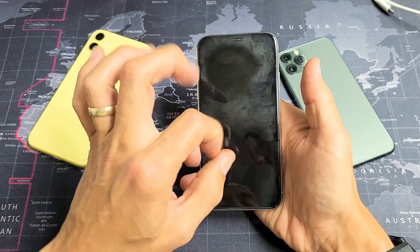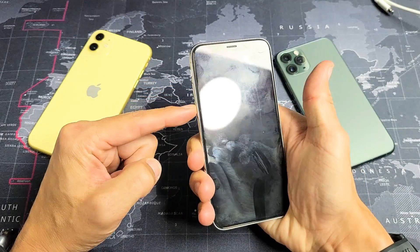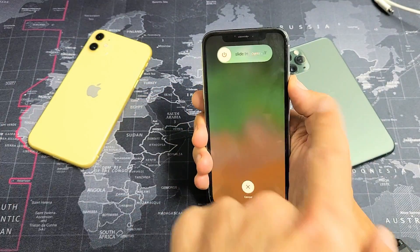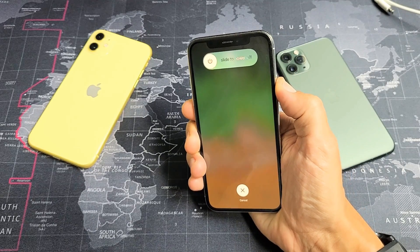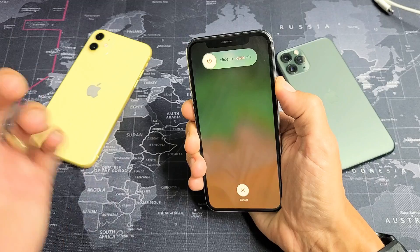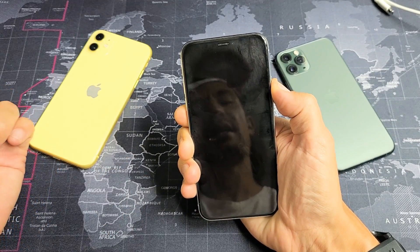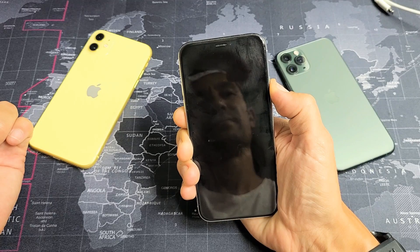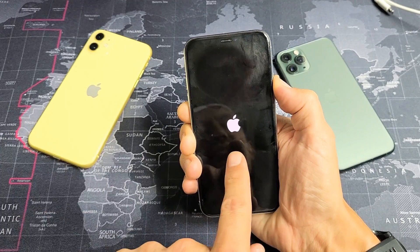Let's pretend I have the blinking Apple logo going on still. Now we're going to press volume up, volume down, and press and hold the power button. Do not let go until you see an Apple logo, or until after 20 seconds. So I'm going to keep holding here... about 20 seconds. Okay, there's the Apple logo.